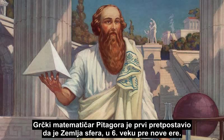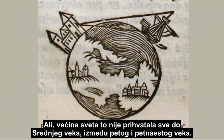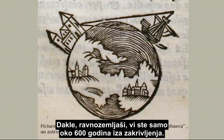The Greek mathematician Pythagoras was the first to propose that the Earth was a sphere in the 6th century BCE, but it wasn't accepted by most of the world until the Middle Ages between the 5th and 15th centuries. So, flat Earthers, you are only about 600 years behind the curve.